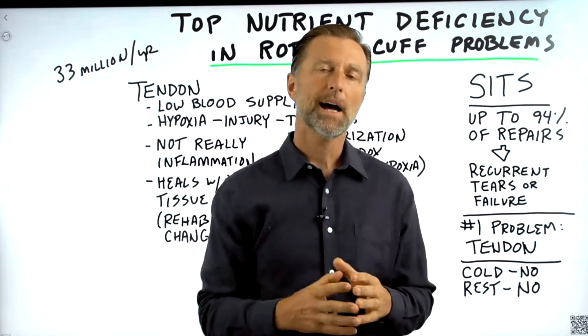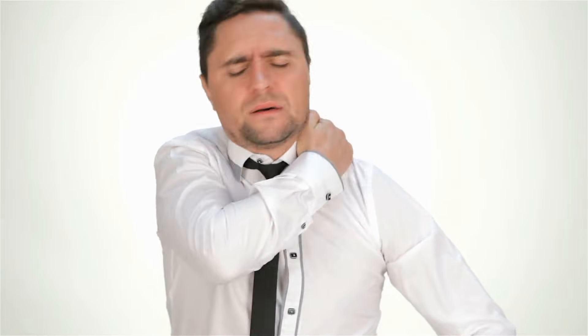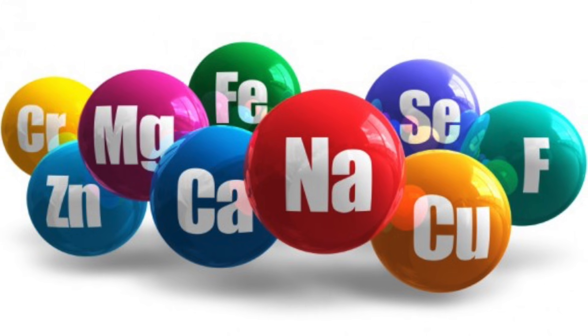Let's talk about the number one top nutrient deficiency in rotator cuff injuries and a lot of other joint injuries as well. This deficiency is actually a mineral deficiency, which I'm going to get to.